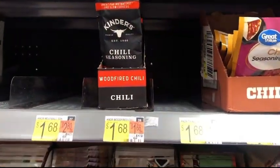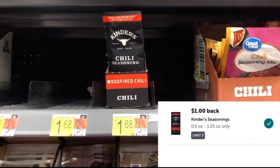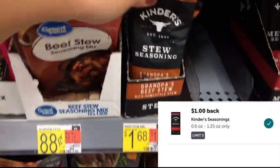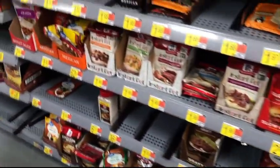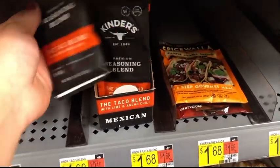These Kinder Seasonings are priced at $1.68, and Ibotta is giving back $1 for these — limit of three, mix and match. I scanned them all and they do attach. The options are the stew one, the meatloaf one, and the taco one. I'm going to max this deal out and get all three since it's a limit of three.